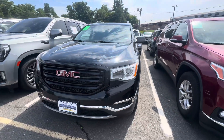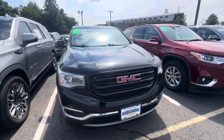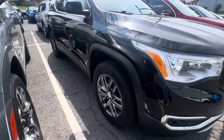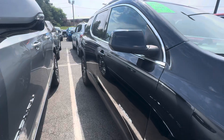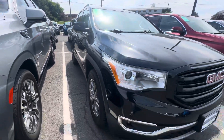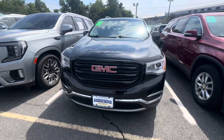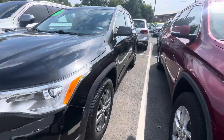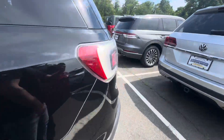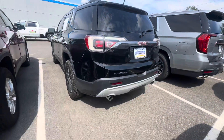Check it out — 2019 GMC Acadia, black with beautiful silver wheels. The paint looks in great shape; it's actually a metallic paint job. You've got the iconic GMC grille that everybody knows about. Around the back, there's dual chrome exhaust.